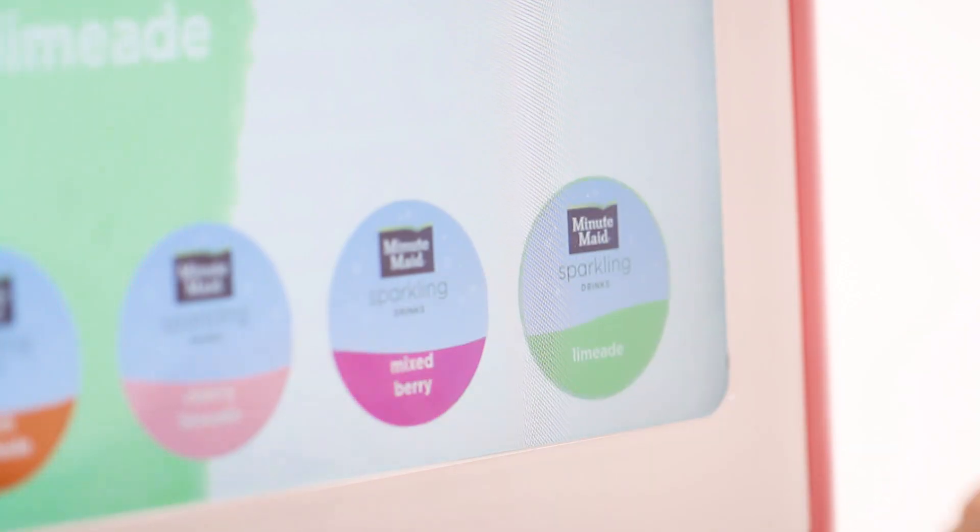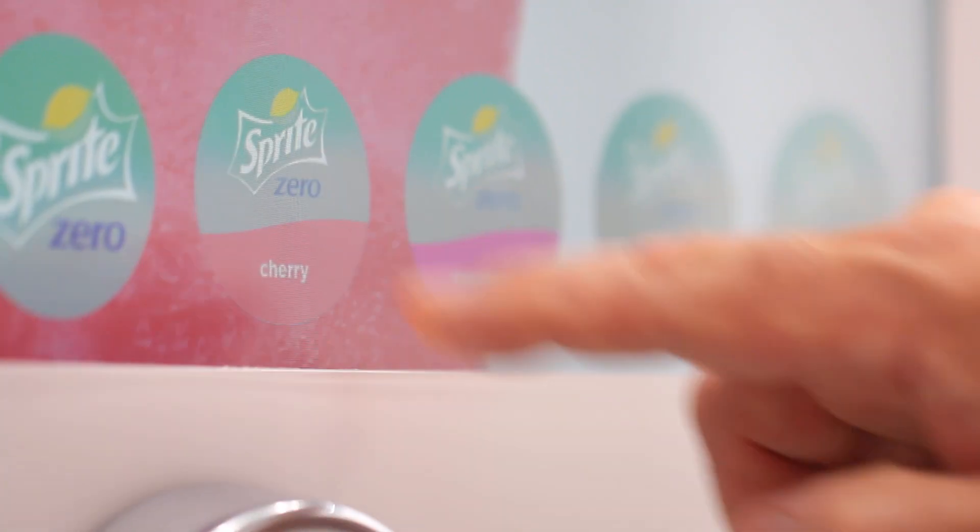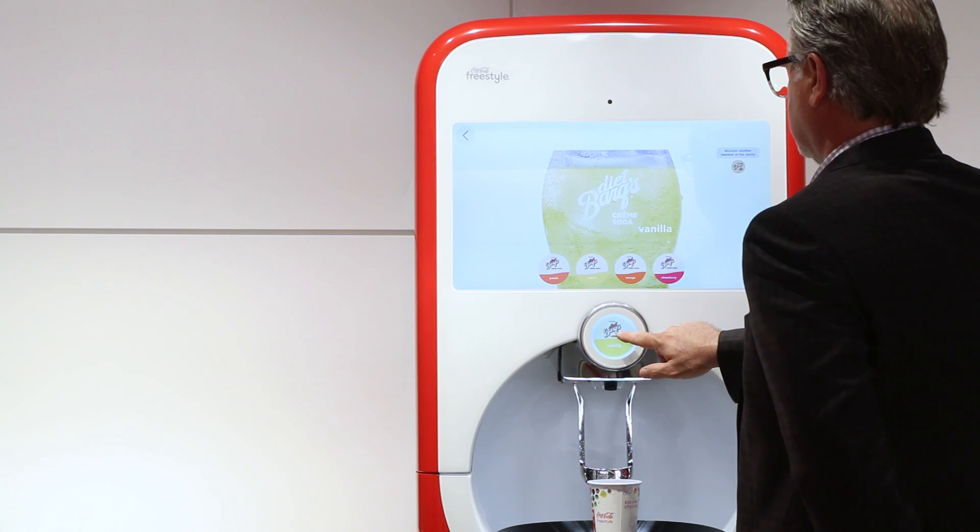Inside of that, there are 117 that are low or no calorie. And we have 130 some that have no caffeine. So it really gives the consumer control.